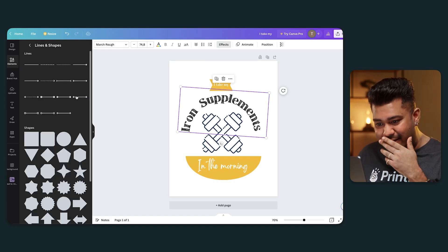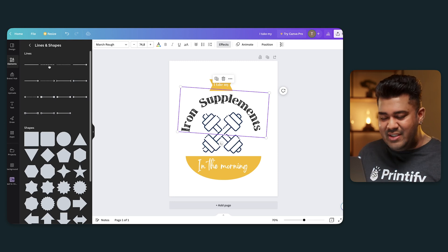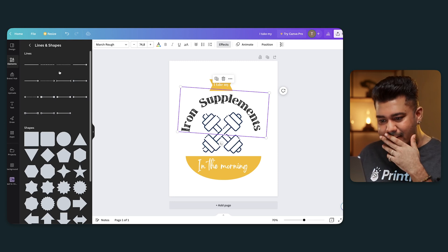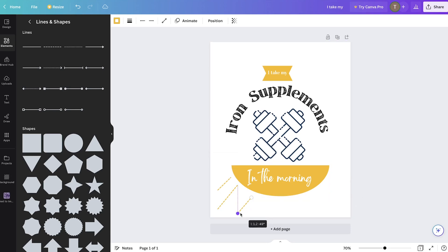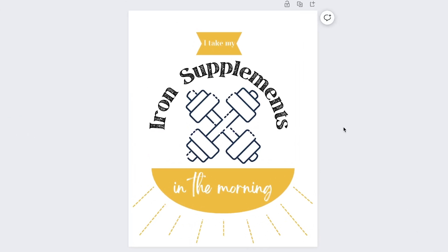I have my basic design: "I take my iron supplements in the morning," but it's missing something. I need to emphasize the morning part. What if we take this bowl — because it's already orange — and kind of make it the bottom of a sun? In the lines and shapes tool, I see that we can. I use some dotted line options to create rays. Simple copy and paste. These line adjustments are really cool, and the snap grids that tell you the exact positioning are so, so useful — they cut your time in half.